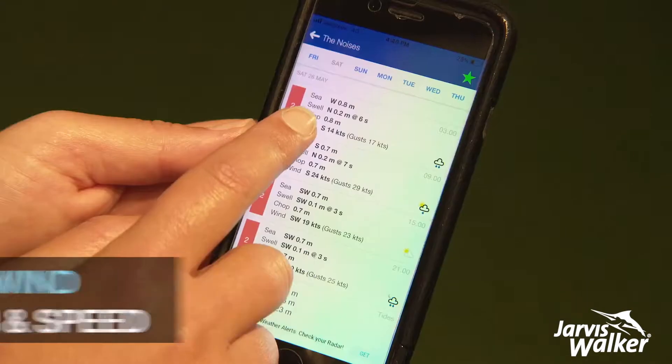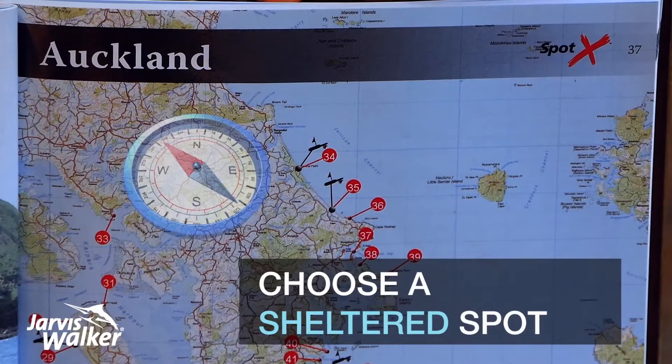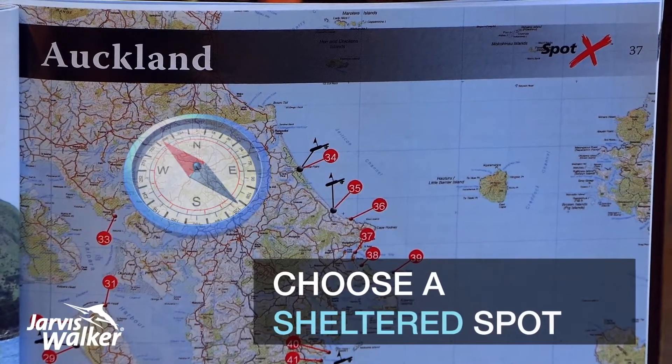By area you can check the direction and speed the wind is blowing and find out where the best place would be to kind of position yourself in that weather.